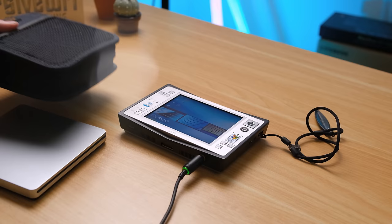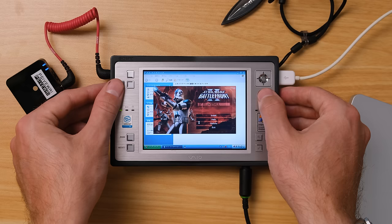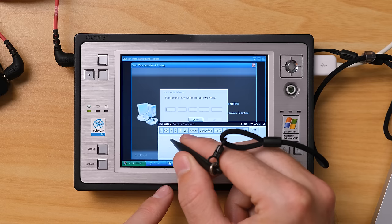I'll show you inside and how to take it apart later in the video, so be sure to keep watching for that. Now, how does it handle gaming — one big part of any multimedia device? Being an x86 device with a full version of Windows, quite a lot of stuff should just work on here. Making use of that USB port, I connected my external DVD drive and will begin with Star Wars Battlefront.